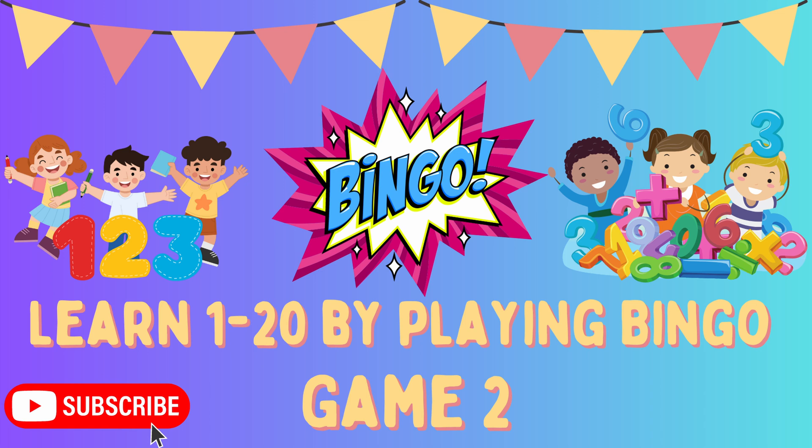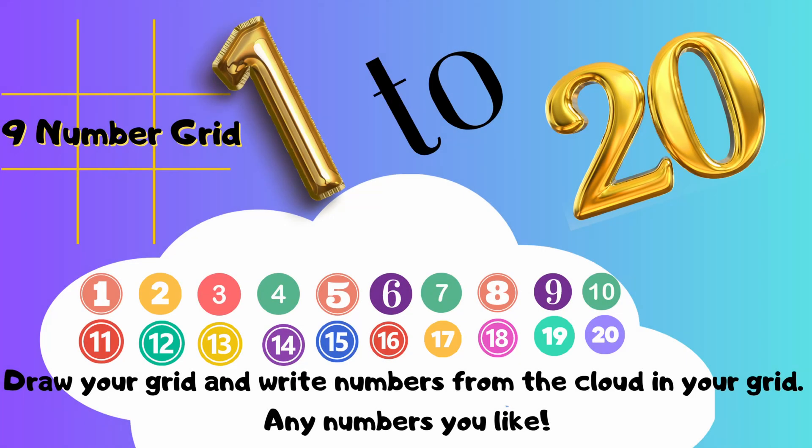So let's explain how the game is going to work. For this game, you're going to need a piece of paper, and we recommend a grid that's 3 high by 3 wide, so it will have a total of 9 squares. All of the numbers that you can choose from are up on the screen now, so just make sure that all of the numbers you pick are unique — don't pick the same number twice.